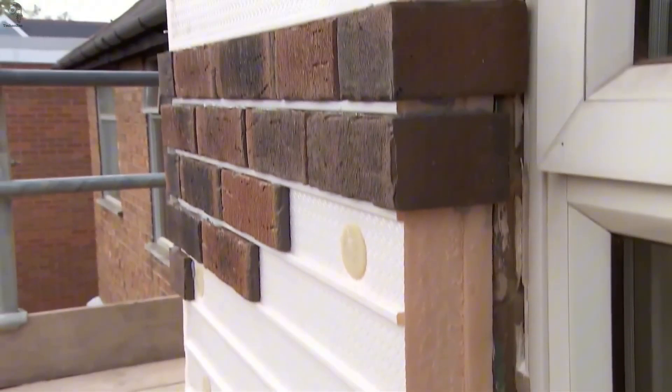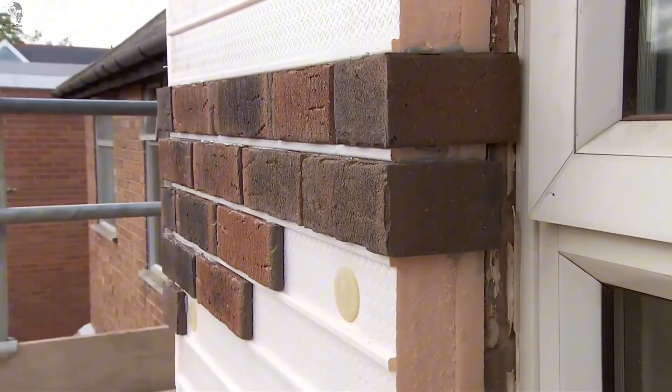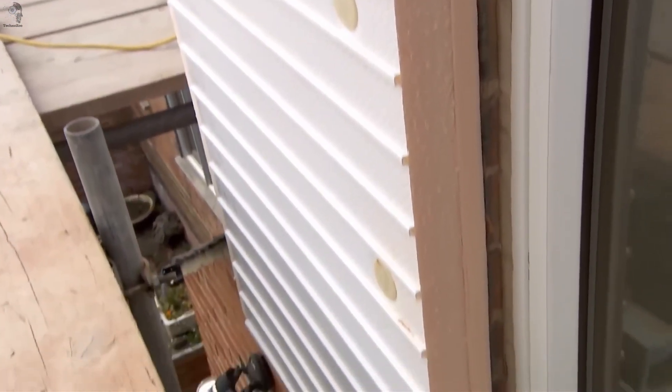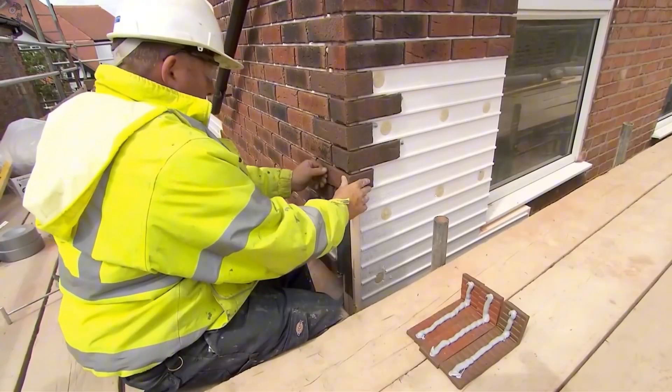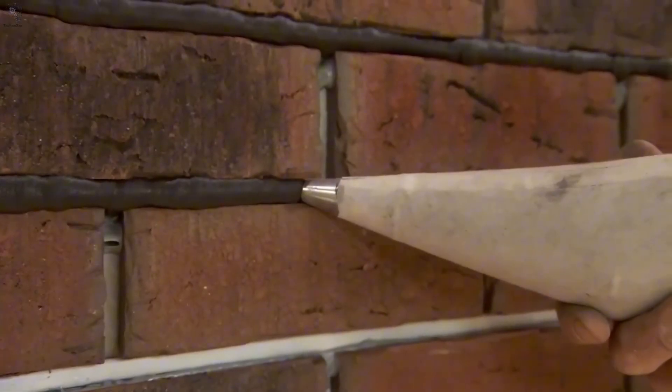The installation starts with extruded polystyrene panels from 17 to 100 millimeters thick. Then come the narrow clinker strips, bonded with adhesive and finished with mortar for strength in a natural brick-like pattern. The finished facade stays slim, at about 33 millimeters.